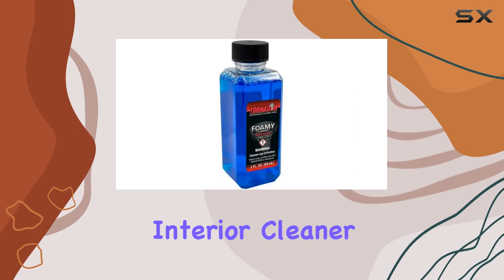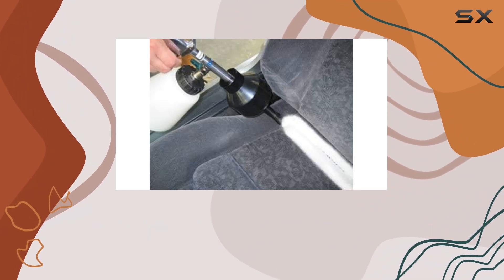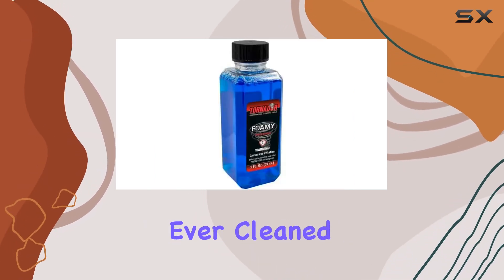Overall, the Tornador New Foamy Emulsifying Interior Cleaner is a must-have for anyone looking to tackle tough stains with ease. Its versatility, foaming action, and impeccable performance make it a standout product in the world of interior cleaning. Trust me, once you try it, you'll wonder how you ever cleaned without it.